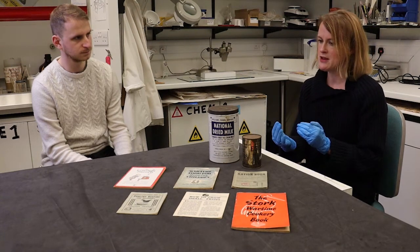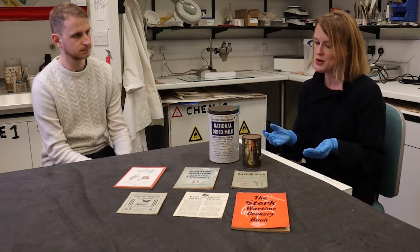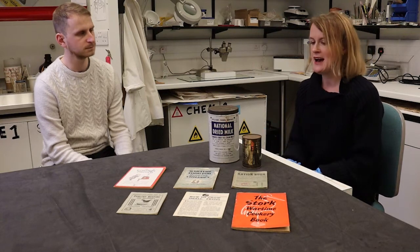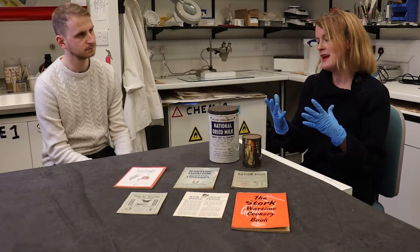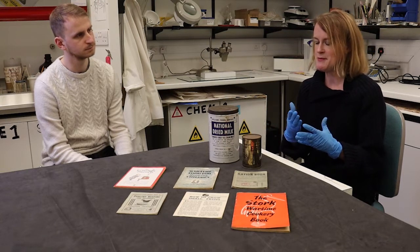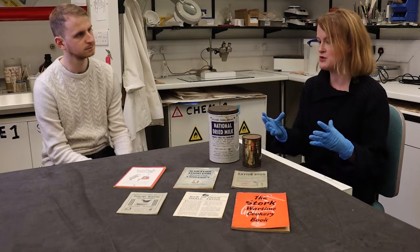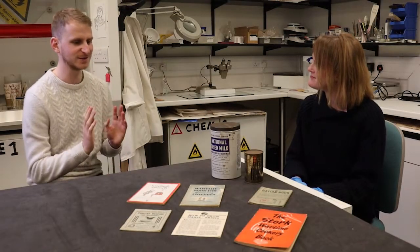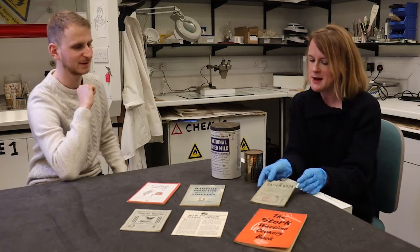The government introduced rules about the production of different types of food, price controls to make sure everybody had fair access, and a system of rationing. The aim was to make sure each person had a fair allotment of the food available to make sure everybody stayed healthy during wartime. So how did the ration books actually work?